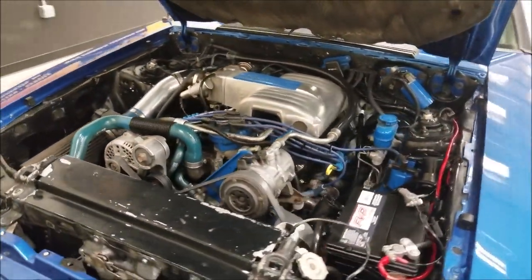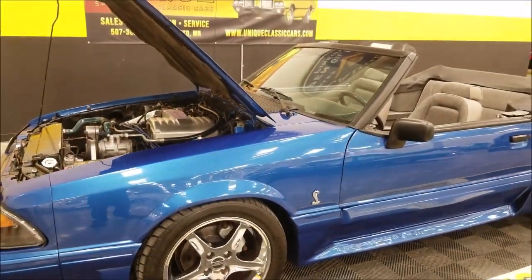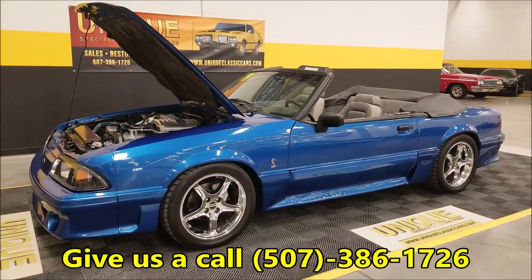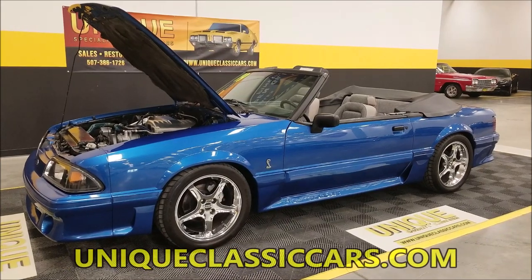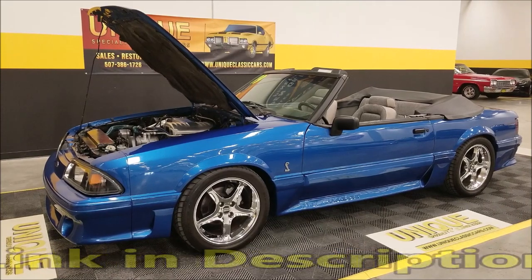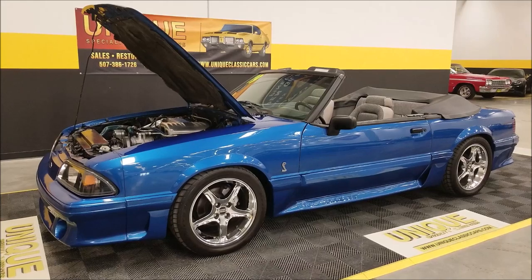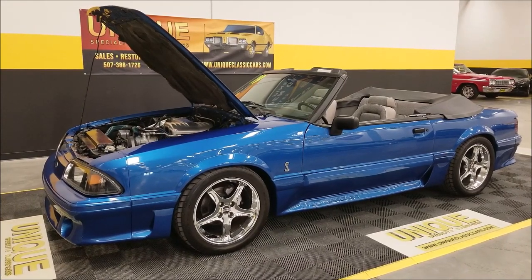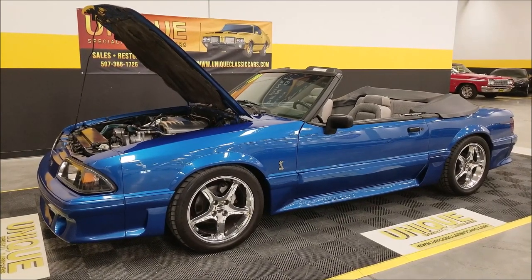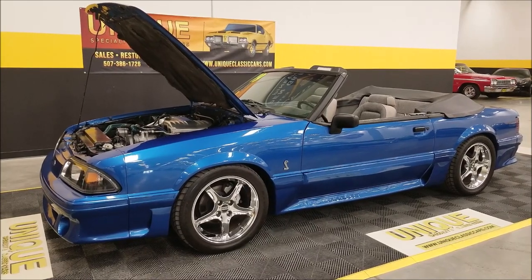So there you go — if you're looking for a nice Fox body Mustang with nice paint and looking sharp, here it is. Give us a call at 507-386-1726, or visit uniqueclassiccars.com — the link is down below in the description. We do consider trades, financing is available, and we can assist you in getting this car to where you're located. It may be eligible for an extended warranty. 1989 Ford Mustang convertible — we look forward to hearing from you.